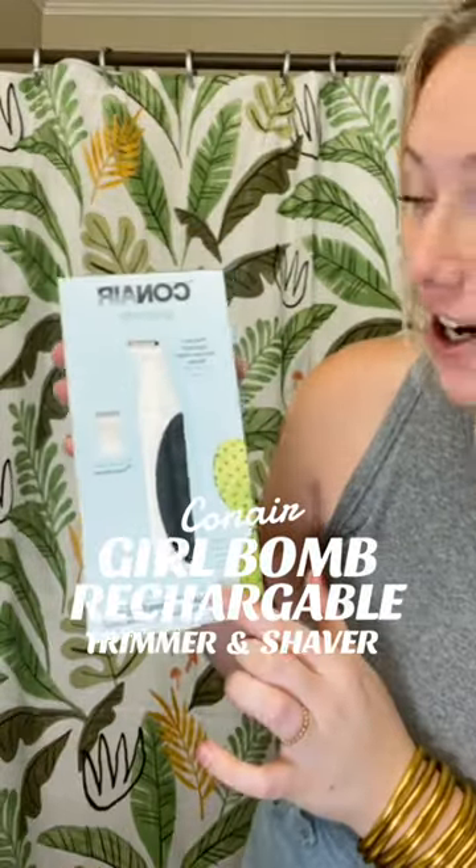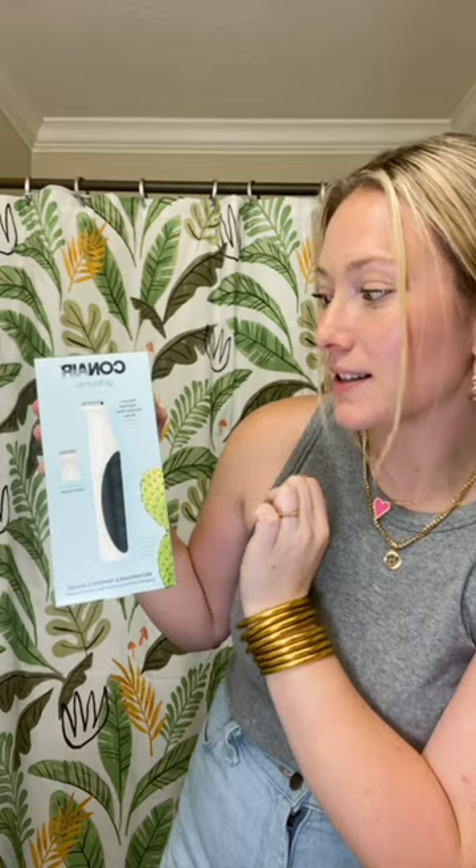I have a new product to tell you all about. It's from Conair — brand new Girl Balm Rechargeable Trimmer and Shaver. It has precise Japanese stainless steel blades. When you're trimming, you're not going to have irritation. We love that.